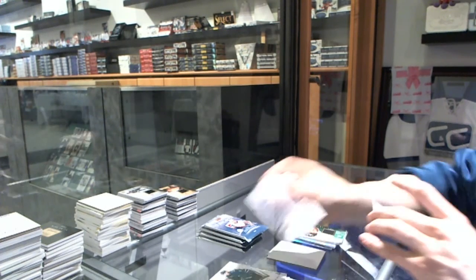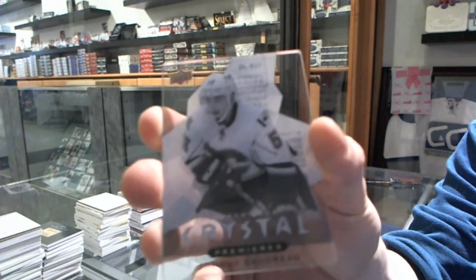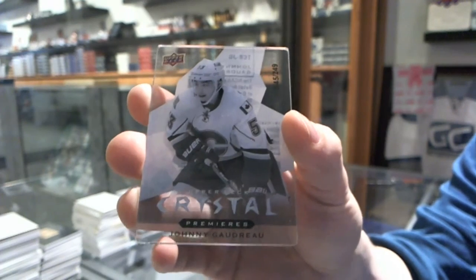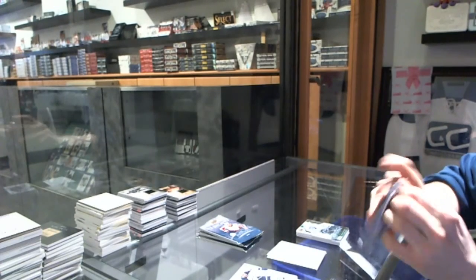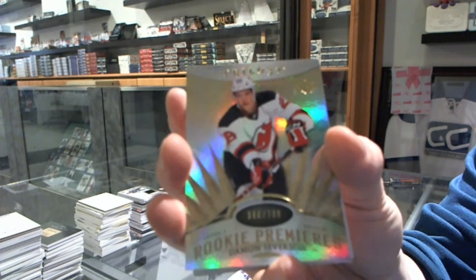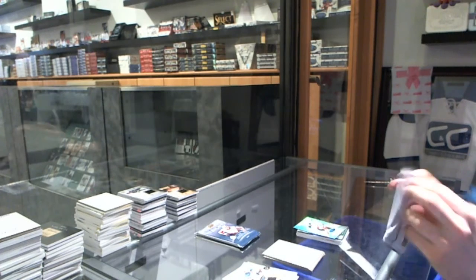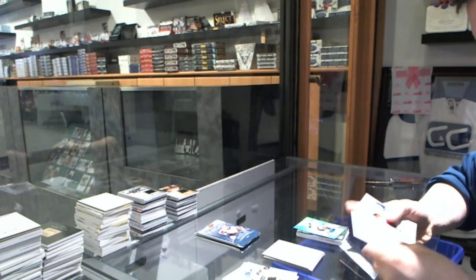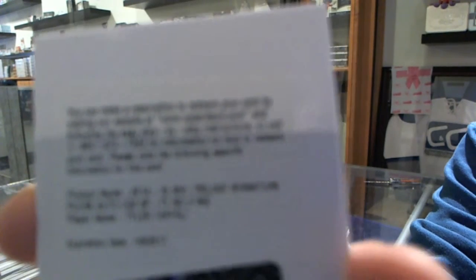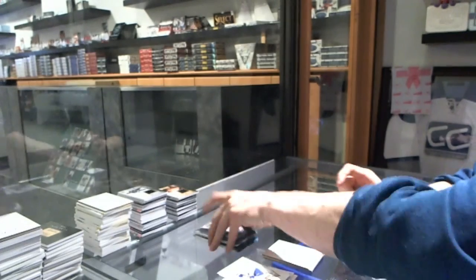We've got an Upper Deck Crystal Premieres Level 2, number to $249 for the Calgary Flames, Johnny Gaudreau — Johnny Hockey. Rookie to $7.99 for the New Jersey Devils, Damon Severson. We've got a Redemption for Signature Pucks for the LA Kings, Tyler Toffoli.